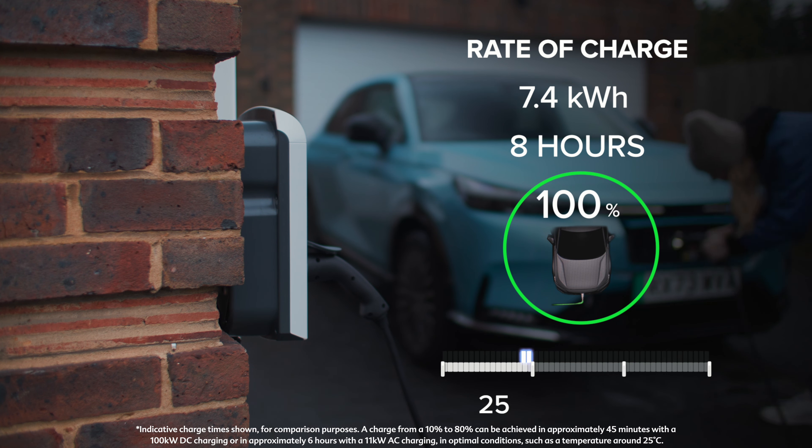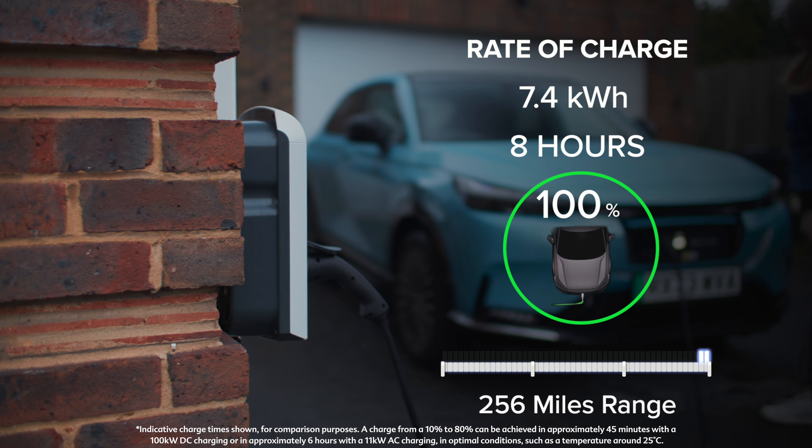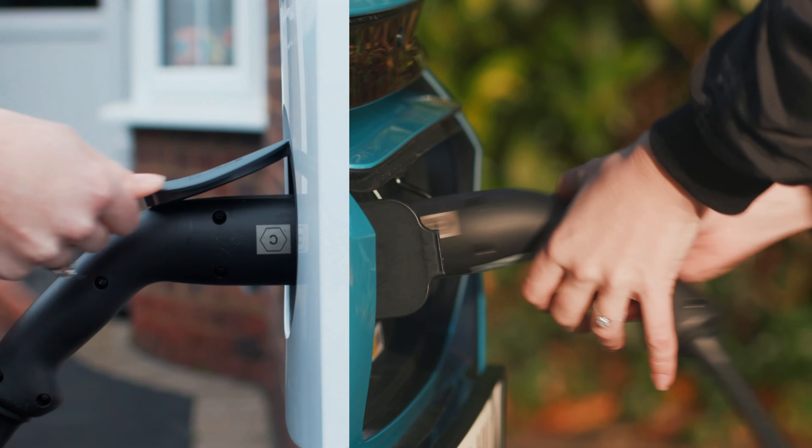And with a standard home charger, the majority of your charging can be carried out overnight, charging from 20 to 100% in approximately 8 hours.